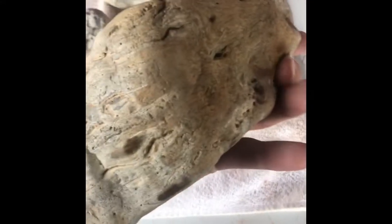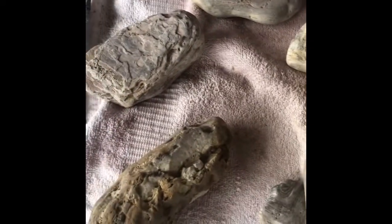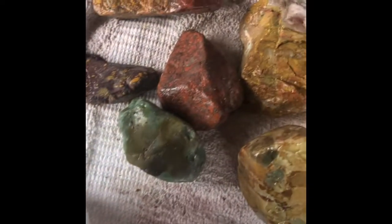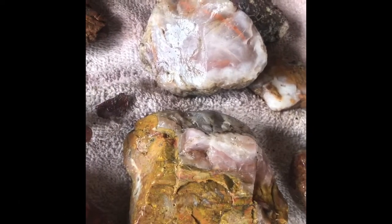Actually, two days ago down there I found this chunk here. So let me know what you guys think. This is what I ended up keeping today. This one's really cool — I think that's a chert. And those two — amazing.